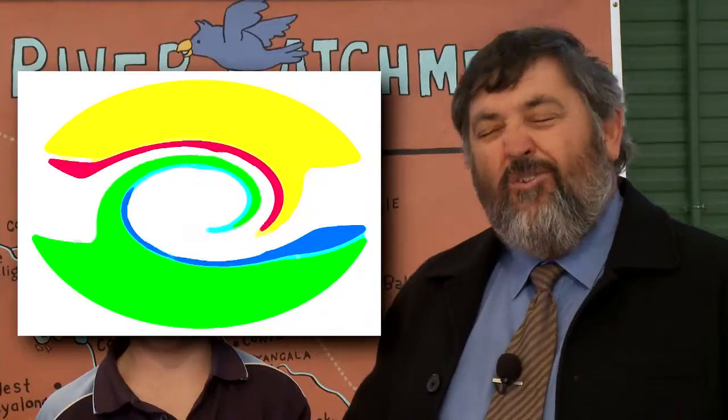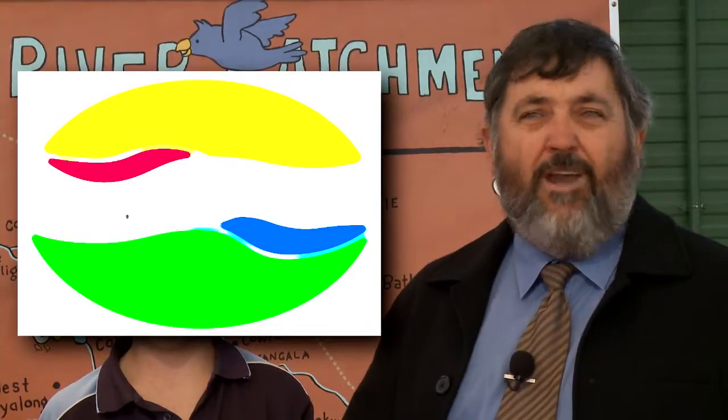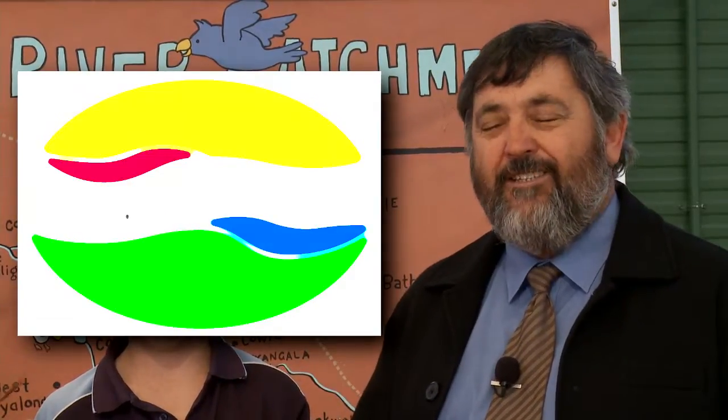The logo for the Lake Cow Conservation Centre came out of some work that students at West Wallon High School did. We were approached to develop an idea for a logo and several of my classes doing graphic design looked at it. We developed a whole range of concepts from some brainstorming sessions looking at all of the groups that were involved and what was going to happen here at the Conservation Centre.